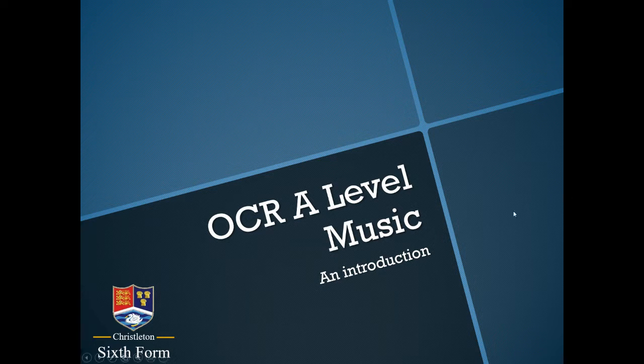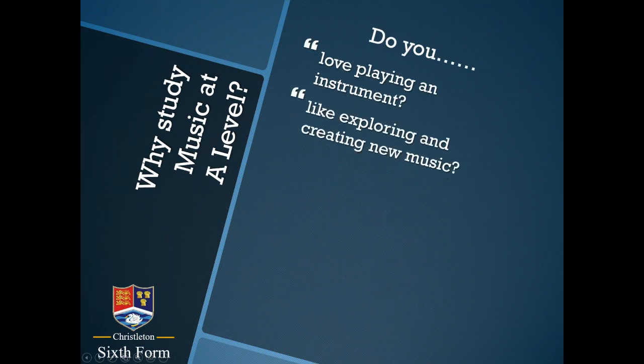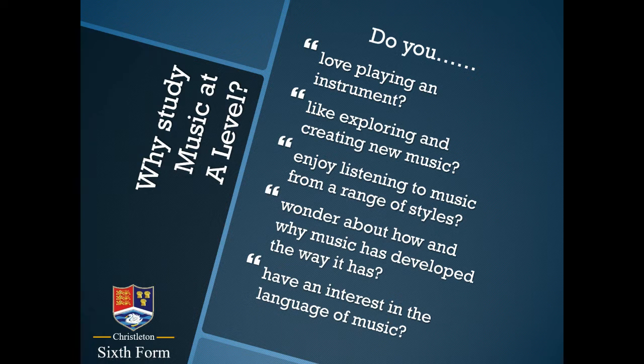The first thing that students often want to know is why they might choose to study music as a subject. Perhaps one or more of these reasons might apply to you: perhaps your passion is in performance or listening to music, creating new music of your own, understanding the way music has developed and why, or perhaps you have an interest in the theoretical language of music. Those would be good reasons to consider studying music at A-level.